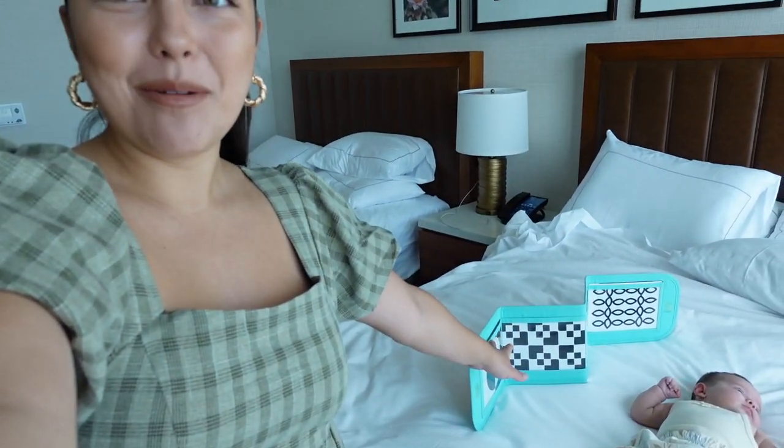Hello you guys! Good morning from Arizona. We got little Josie girl right here. I'm so glad I brought this because it's been entertaining her as I've gotten ready.